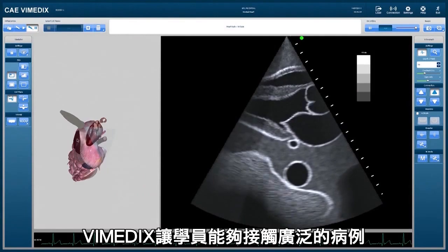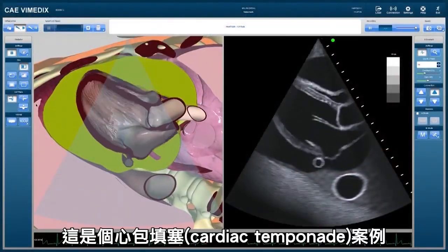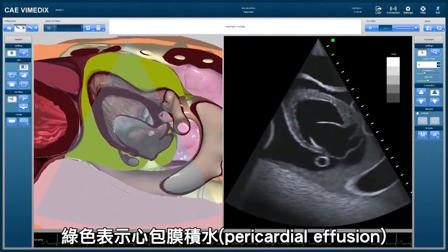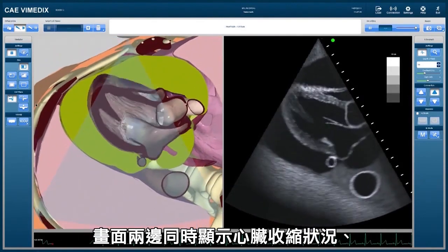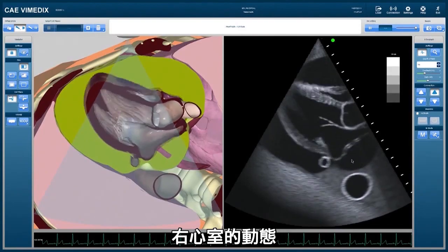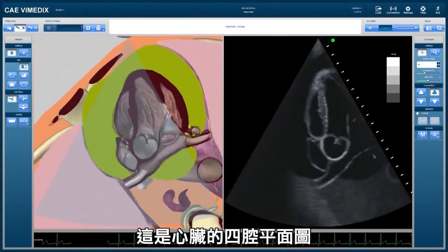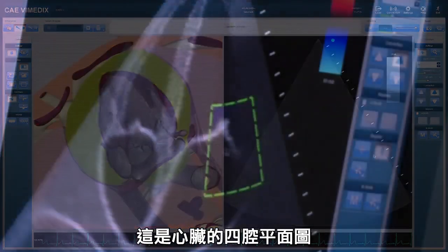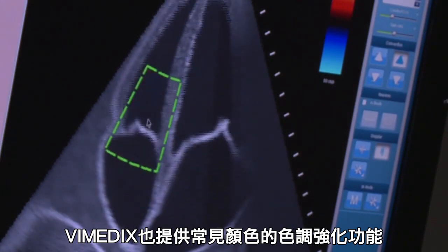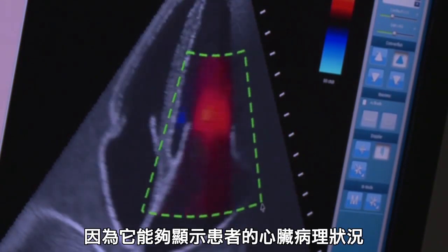The Vimetics system provides learners exposure to a wide spectrum of patient cases. For example, here is a cardiac tamponade case. The pericardial effusion is represented in green. Both screens show a representation of the swinging heart, the dynamic collapse of the right ventricle, and the collapse of the free wall of the left atrium. Here is a different 4-chamber view of the swinging heart as well. The Vimetics system features color Doppler with the typical color conventions, which is very important in the ultrasound assessment of the heart because it shows the patient's physiology.